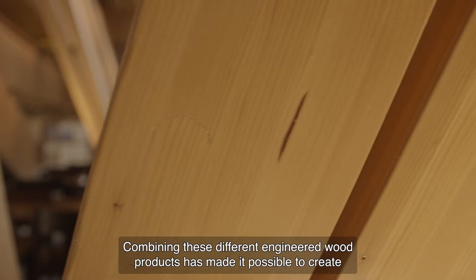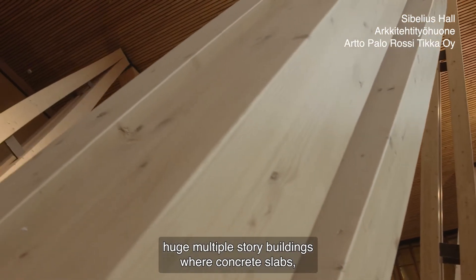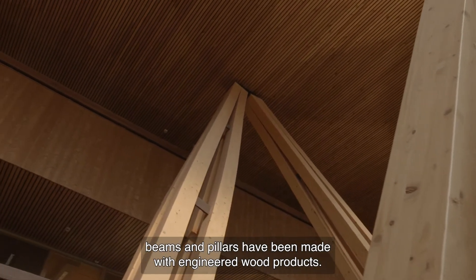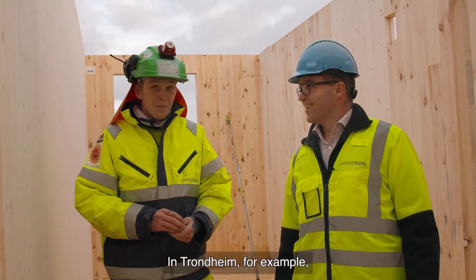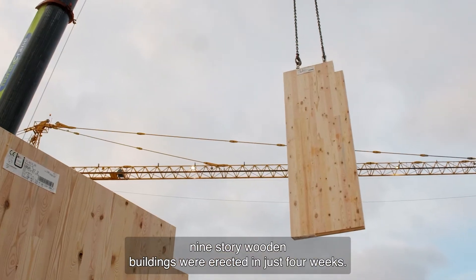Combining these different engineered wood products has made it possible to create huge, multiple-story buildings where concrete slabs, beams, and pillars have been replaced with engineered wood products. One of the most important competitive benefits is the fast assembly on site. In Trondheim, for example, nine-story wooden buildings were erected in just four weeks.